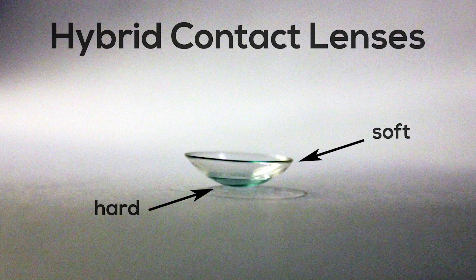Number three: hybrid contact lenses. These lenses have a hard center surrounded by a soft contact lens material, which makes them typically more comfortable than a standard gas permeable lens.